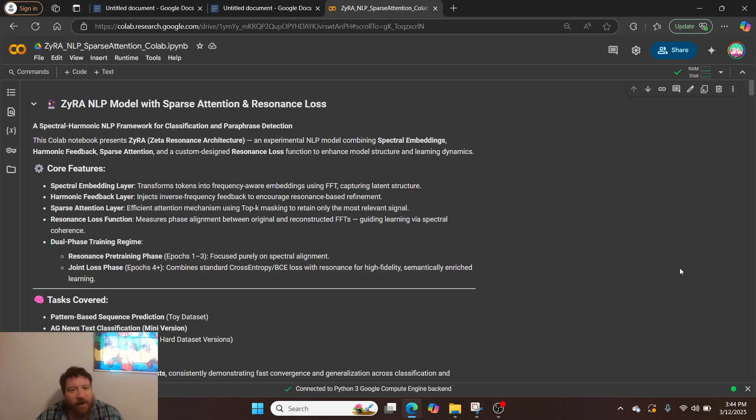This is the Zyra NLP model with sparse attention and resonance loss. I use sparse attention purely for compute purposes — the attention mechanism scales quadratically and requires a lot of compute power. I want the benefits of attention but not that quadratic scaling. It's a spectral harmonic resonance model, utilizing spectral embeddings, harmonic feedback, sparse attention, and a custom resonance loss function.